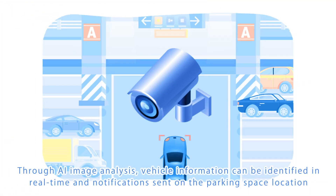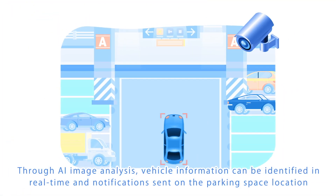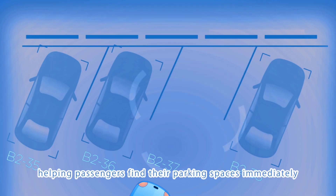Through AI image analysis, vehicle information can be identified in real time and notifications sent on the parking space location, helping passengers find their parking spaces immediately.